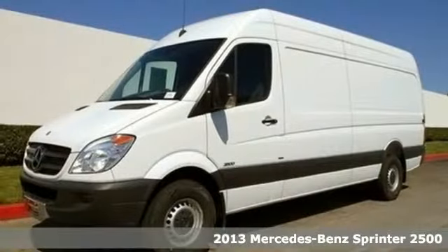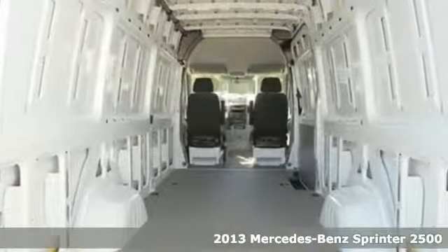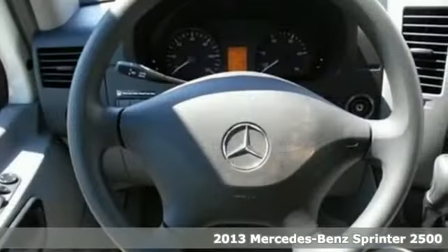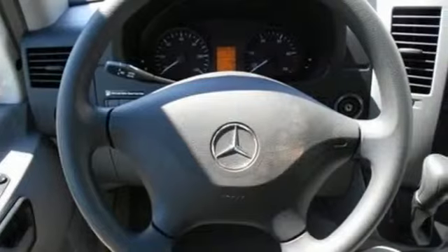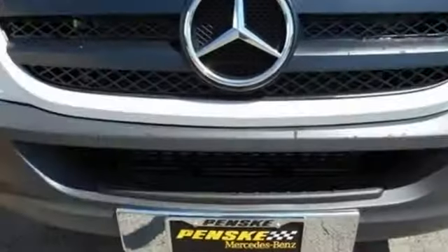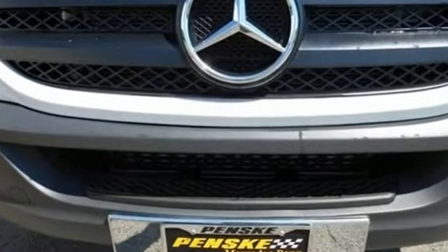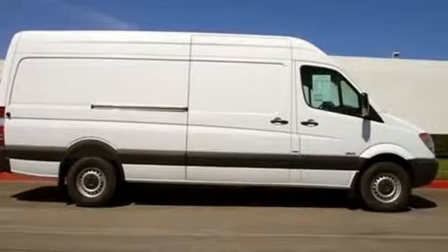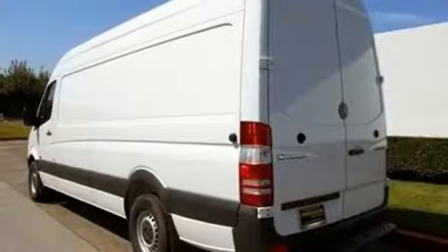Here's a 2013 Mercedes-Benz Sprinter. There are three great reasons to add this van to your fleet. It has the capacity to haul whatever or whomever. It has the fuel efficiency your bottom line needs. And safety is paramount with the included electronic stability control, anti-lock brakes, and brake assist.